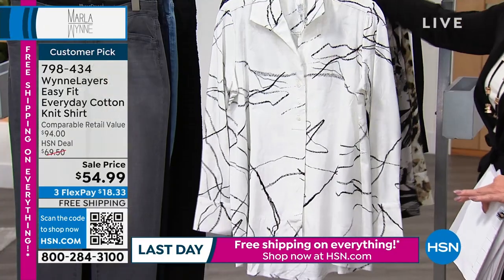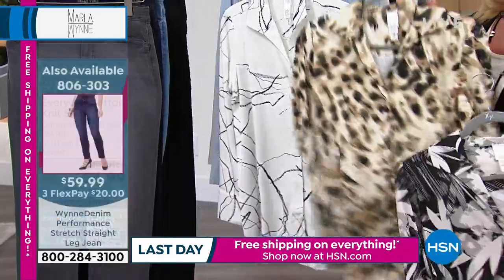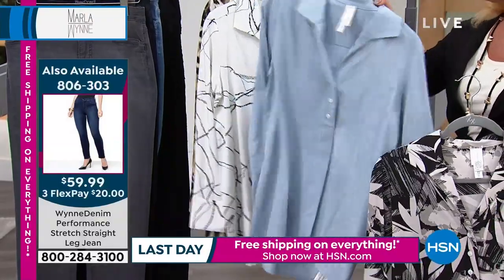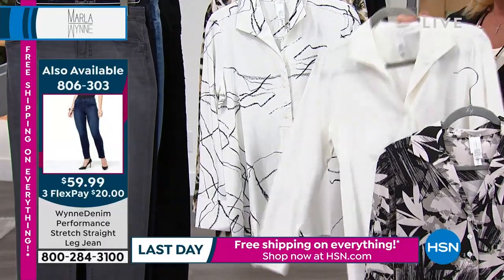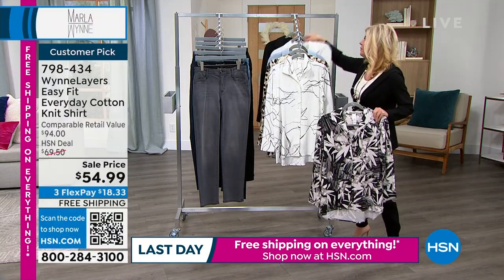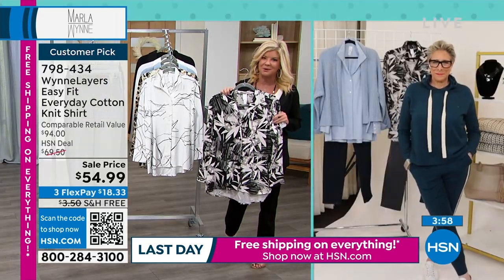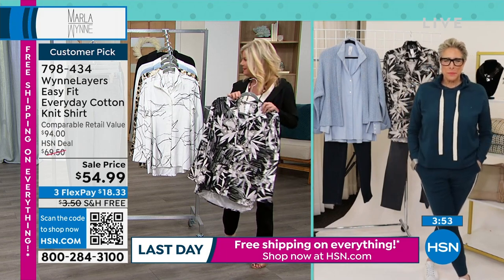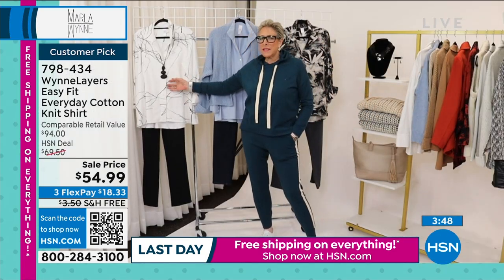This is the newest of the prints Marla brought to us — here it is in the floral. Last call on the animal print. The blue fog looks so pretty — Marla was wearing that earlier. We have your cream and black. You can pop the color on this if you'd like. I don't know how many thousands of your signature button-down tops we have sold, but there is a reason why people keep coming back for more. This is our new print, which I really love.